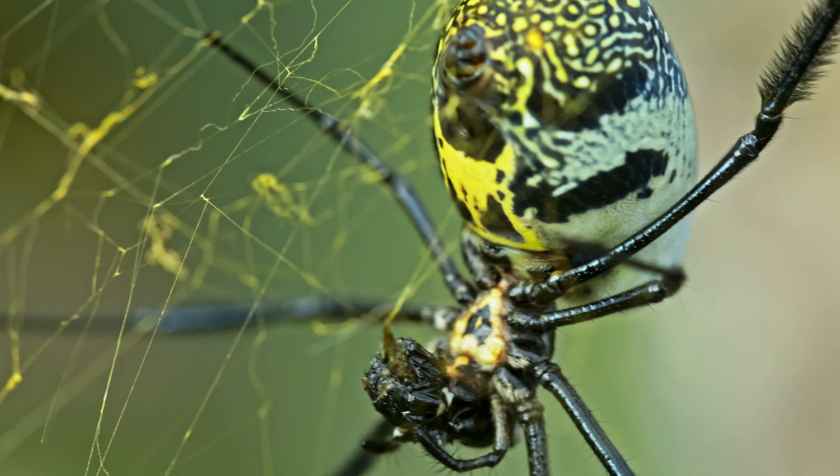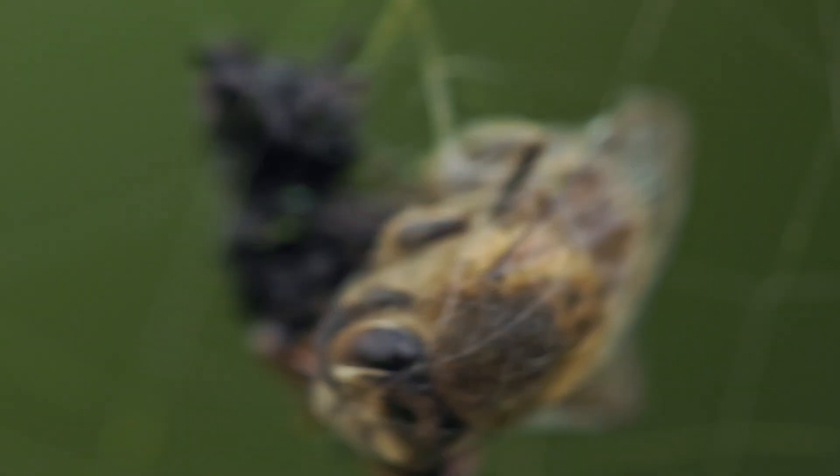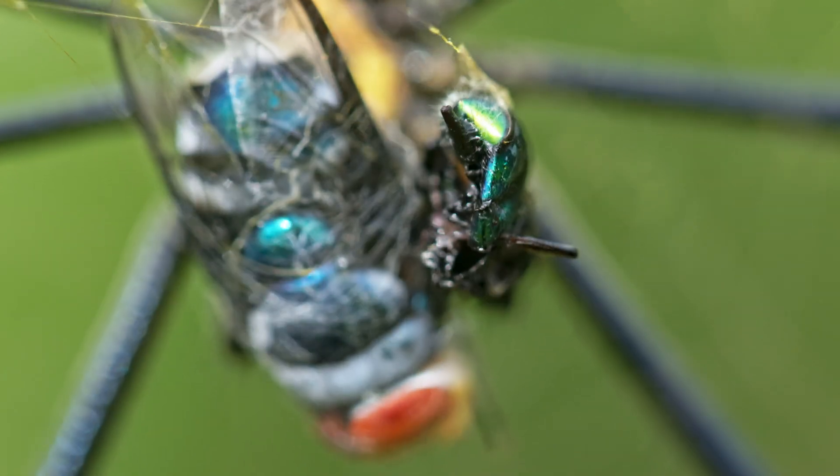They prey on a wide range of flying insects, such as moths, flies, and even bees. The venom is not medically important to humans.